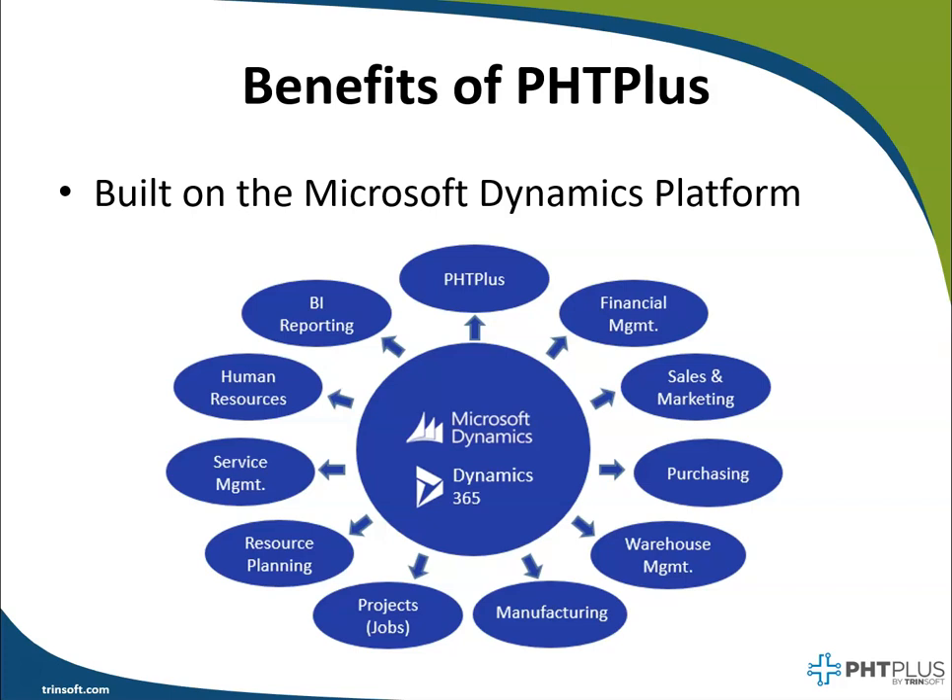With PHD+ and Dynamics, you also get financial management, sales, purchasing, manufacturing, warehousing, flexible reporting, and much much more.